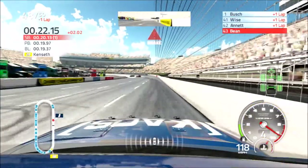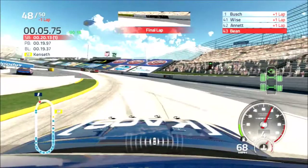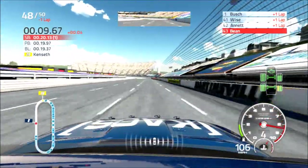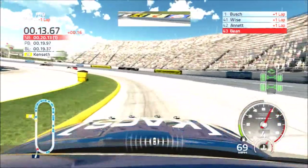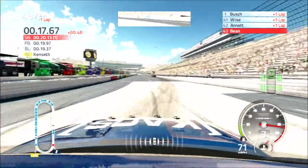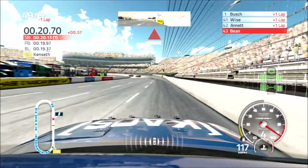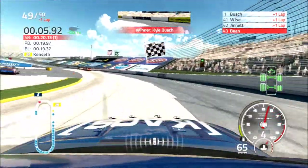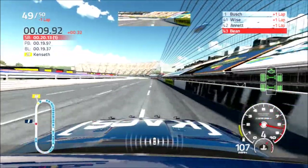Two to go. All right, here it comes. The final lap — white flag is out for Kyle Busch. One more time around for him. This will be Kyle Busch's first victory here, and he will lock himself into the challenger round. As he comes off turn four, Kyle Busch wins the STP 500 here at Martinsville.